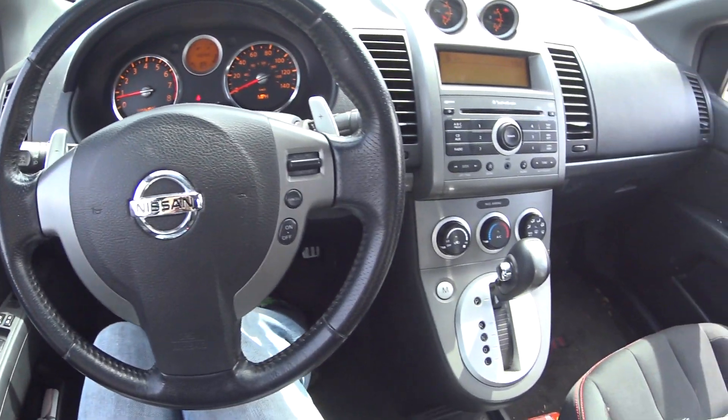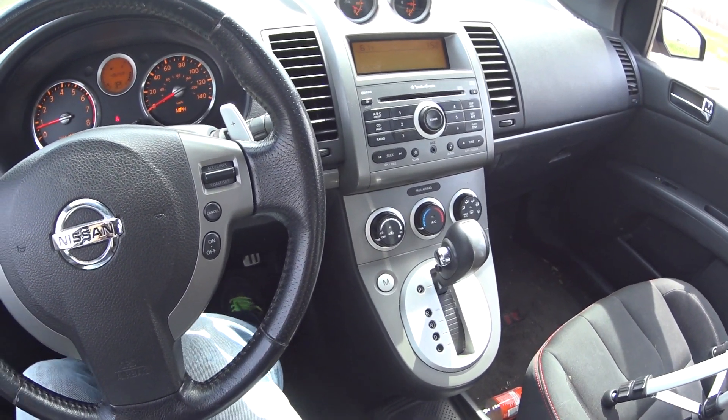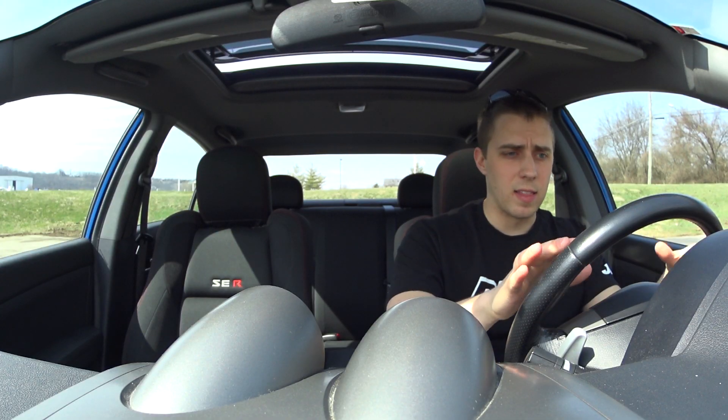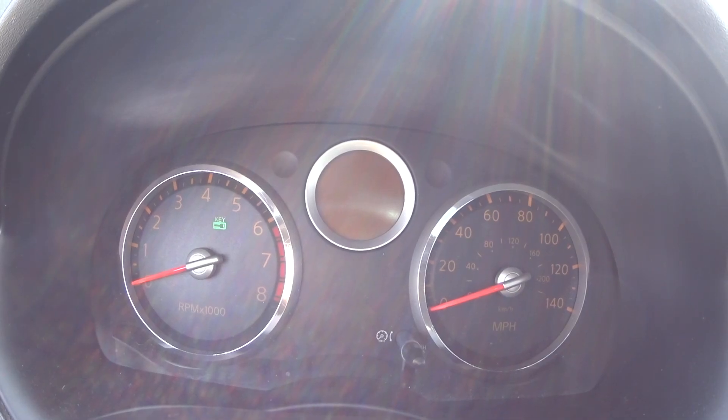The steering wheel looks nice and feels nice. Paddle shifters are in a nice place. You have steering wheel controls for cruise control only, not for audio, but that's okay. I like the layout of the dash. I like the tachometer. I like how it all looks.